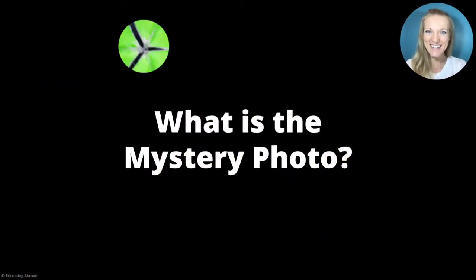Hello friends! It's Teacher Kendall. Let's play a St. Patrick's Day mystery photo game. I'm going to read you two clues. Can you guess what the mystery photo is? Let's get started.